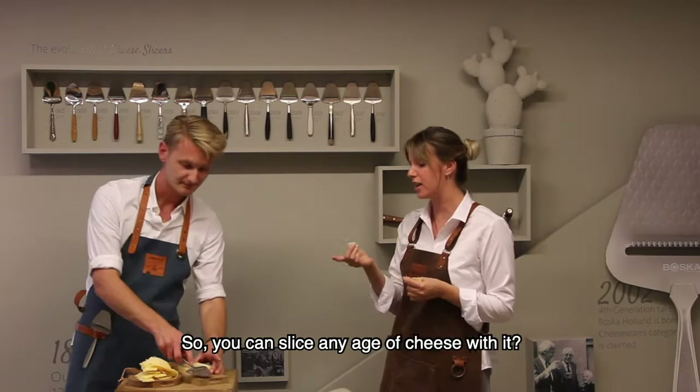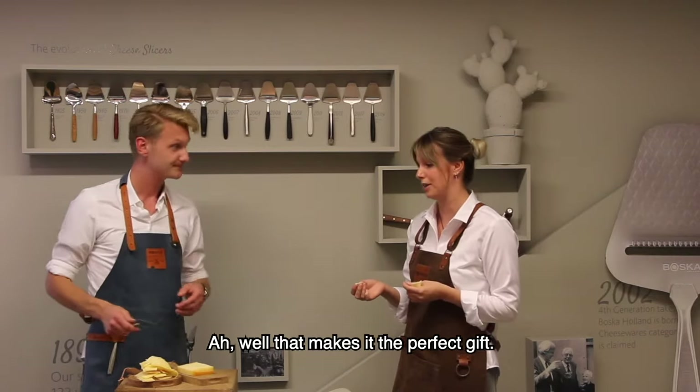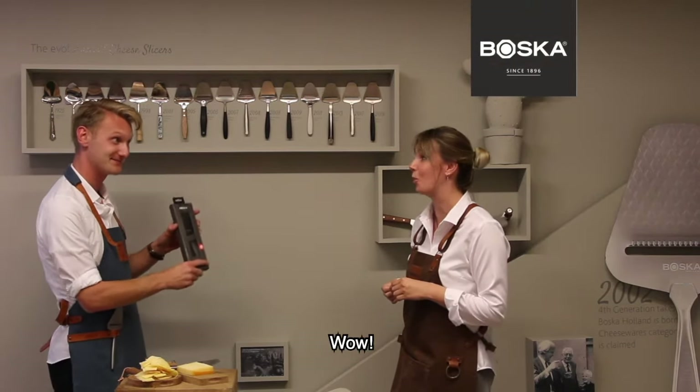So you can slice any age of cheese with it? Yeah, any age of cheese, but also a cucumber or carrots, things like that. That makes it the perfect gift. It does. And we also have a special black edition to make an even better gift. Wow.